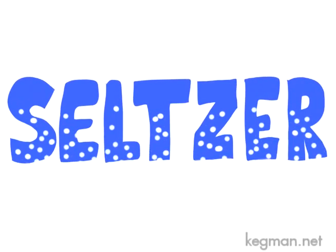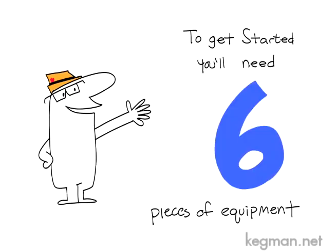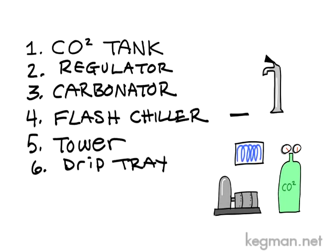What does every cafe need? Seltzer! To make seltzer in your cafe, you need six pieces of equipment: a CO2 tank, a regulator, a carbonator, a flash chiller, a tower, and a drip tray.